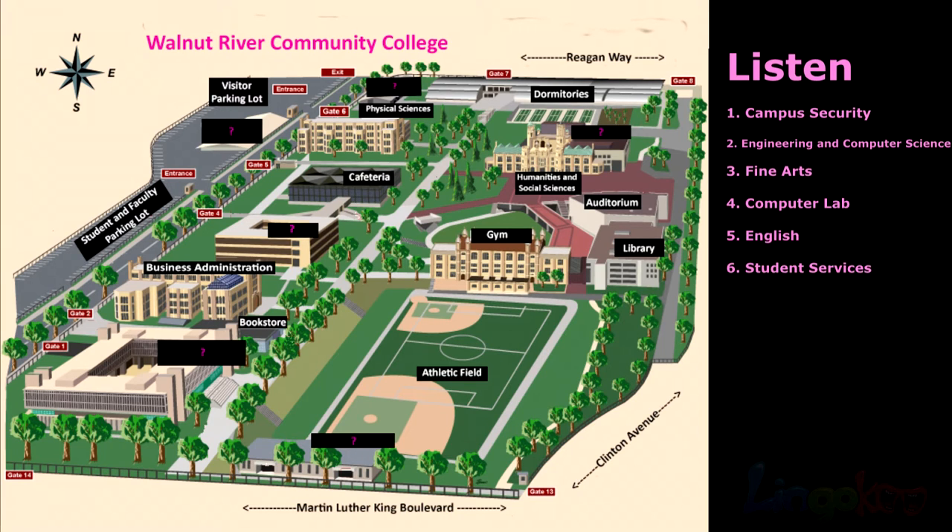Number 3. The fine arts building is between the cafeteria and the business administration building.